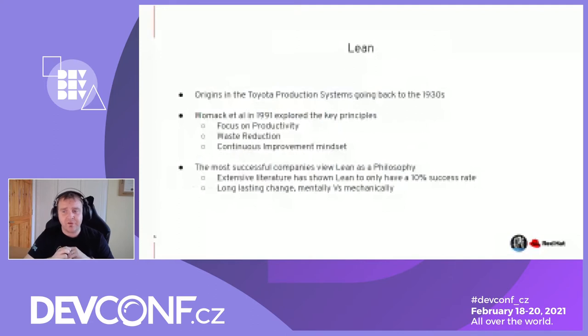The most successful companies really do embrace Lean as a philosophy and not just the tools to achieve waste reduction and productivity. It's really interesting that the success rate, despite having 90-plus years of experience in Lean environments, is actually only 10%. It's ubiquitous in manufacturing industries, but only 10% have a successful adaptation that's long-lasting — and that goes back to that mechanically versus mentally agile conversation.